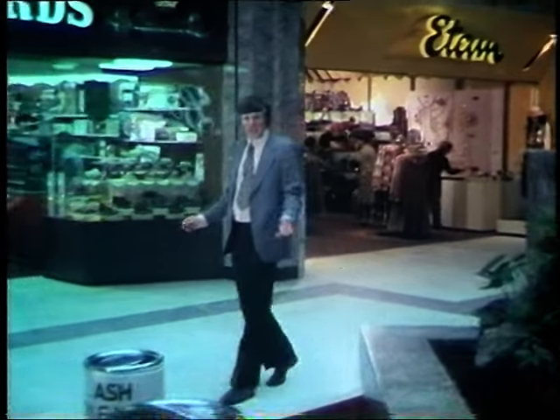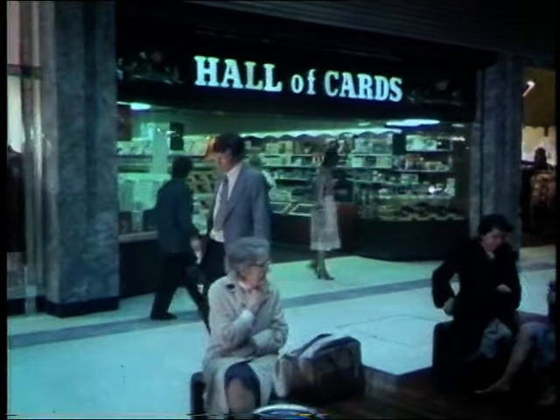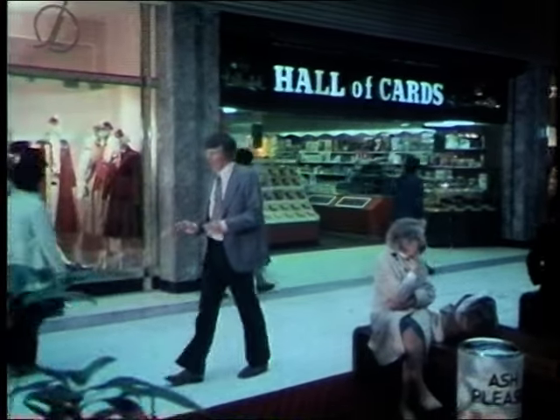This is Brent Cross, one of the biggest shopping centres in the country, and a lot of these people looking around the shops would probably like to buy British, but that isn't as easy as it sounds.